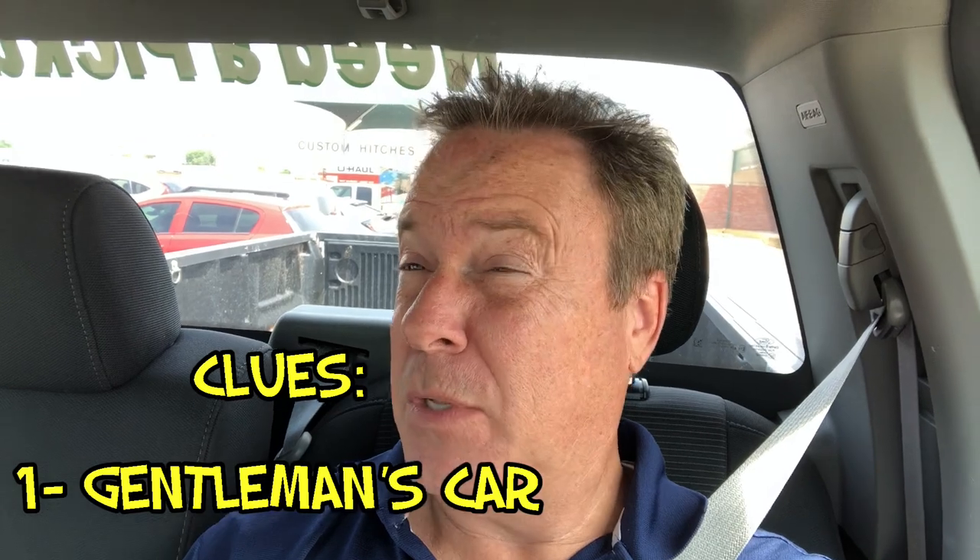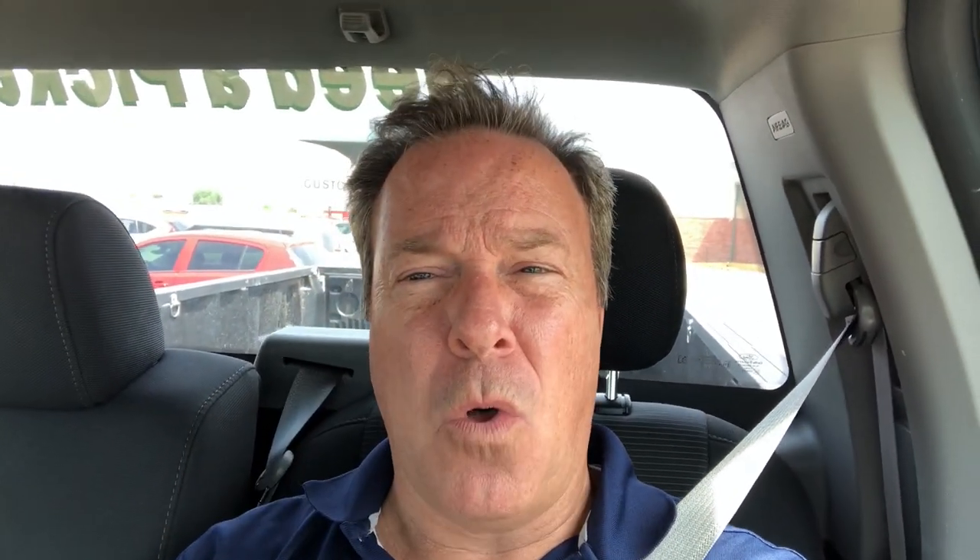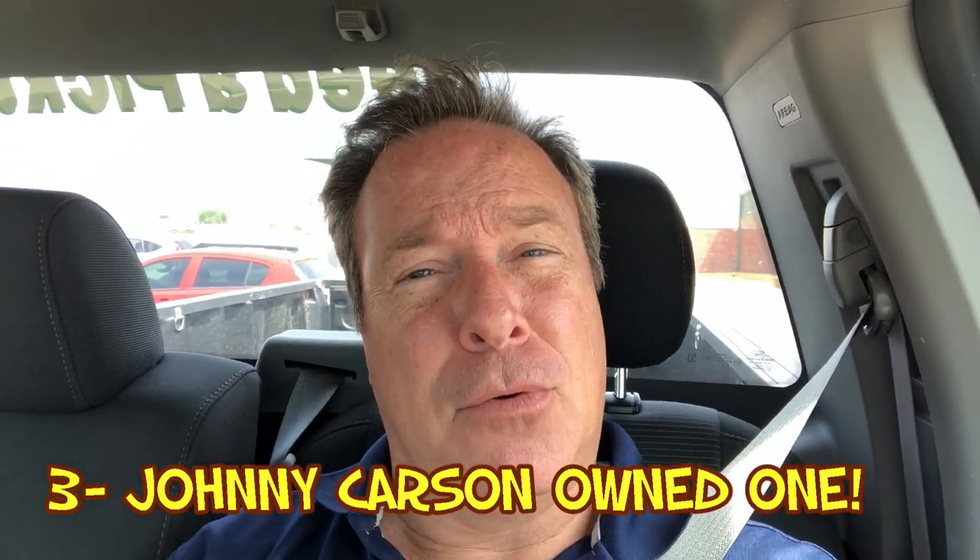It is a gentleman's car. It's been called a stately car. I've already given you one clue — it's an old car, and it's a car that Johnny Carson had for a while. For the young folks, you might want to Google him. For old people like us, you know who he is and you probably know what kind of car it is now. We're going to go east to see what this car is like and hopefully bring it home.